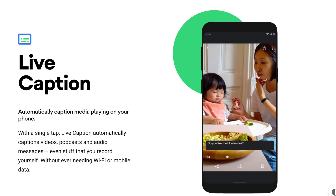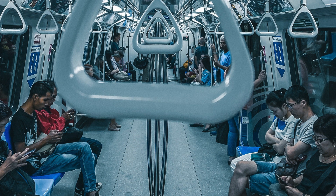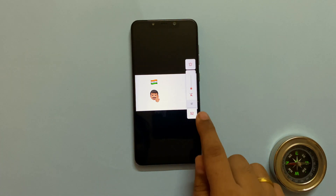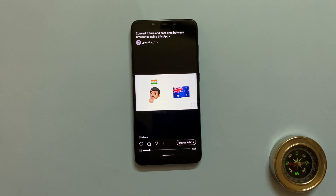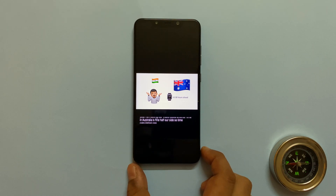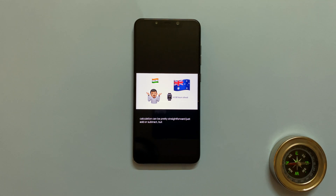First and the best feature: Live Captions. This feature automatically captions any media playing on your device. When you're watching videos from your photos app, Instagram, live YouTube video, or any other video or audio where there are no subtitles, it generates captions in almost real-time and without needing Wi-Fi or mobile data. Imagine that social situation where you don't have your headphones with you — you can't play audio through your phone's speakers because that would be rude, and the video doesn't even have subtitles. Just quickly press the volume button, click on the live caption button, and voila, you are set.